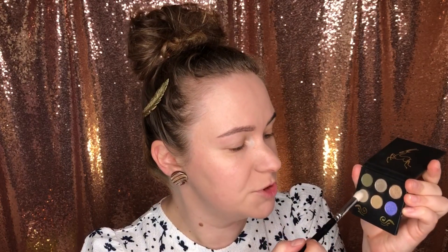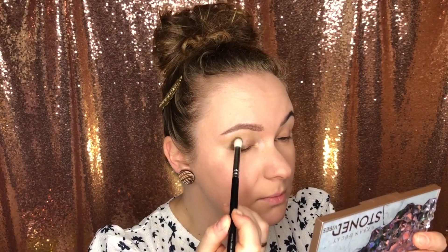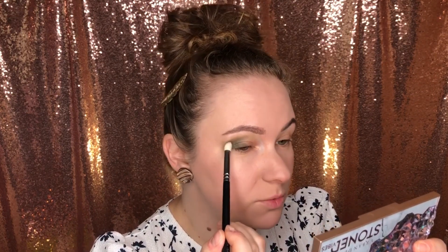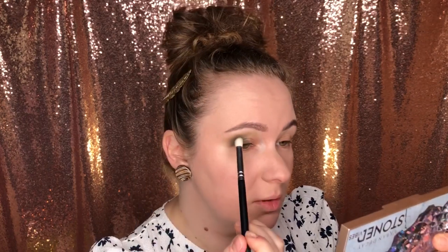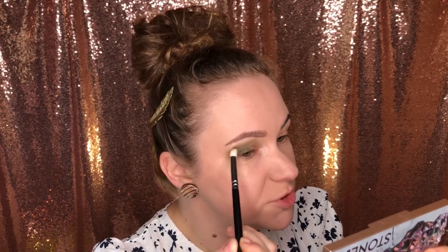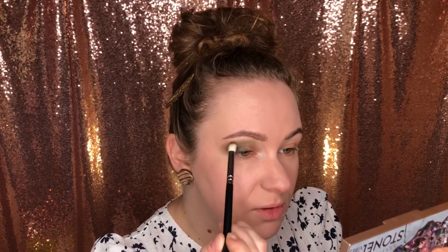Закладывать границы тушёвки буду самым светлым матовым из этой палетки, затемнять — самым тёмным. Как вы можете наблюдать, почерк тушёвки у меня определённый: я не люблю наносить тени размазывающими движениями, а наношу вбивающими и растягивающими. Мне нужно беречь свои веки — они уже изрядно растянуты. Поэтому предпочитаю наносить тени именно таким образом: нанесение получается более чётким, правильным, и при этом веко минимально травмируется.